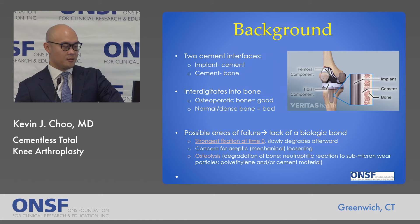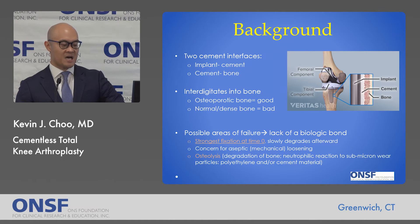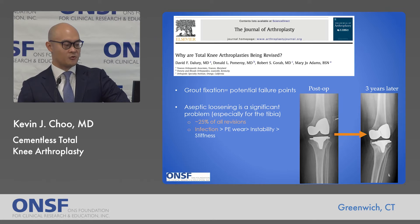Since there is no biological bond, the strongest fixation with bone cementing is actually at time zero — the moment the patient leaves the OR. It slowly degrades afterward with usage of the knee. This leads to concern for mechanical or aseptic loosening of the implant, which can be worsened by osteolysis: a neutrophilic response to submicron particles of the plastic or the cement. So why are total knee arthroplasties failing? Graft fixation is a pretty significant potential failure point, and numerous studies confirm that aseptic loosening is a fairly significant contributor.